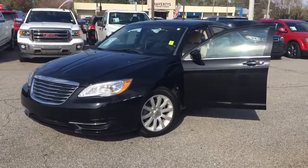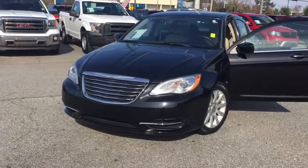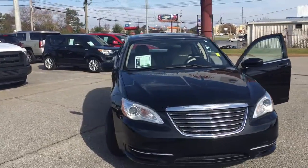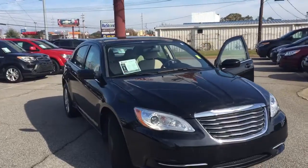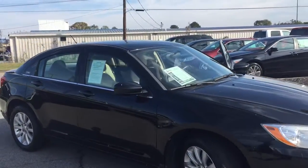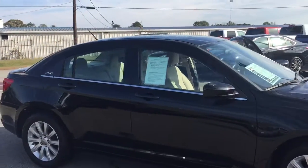This is Ted Cat of Landmark Dodge in Athens. Taking a look at one of our used Chrysler 200s. Used vehicles under 100,000 miles near the $10,000 range — very hard to find, but here we go. Here's your gem.